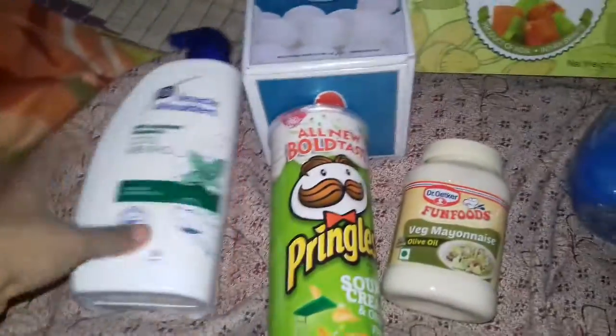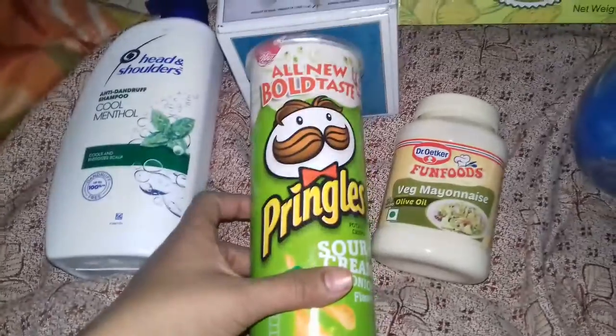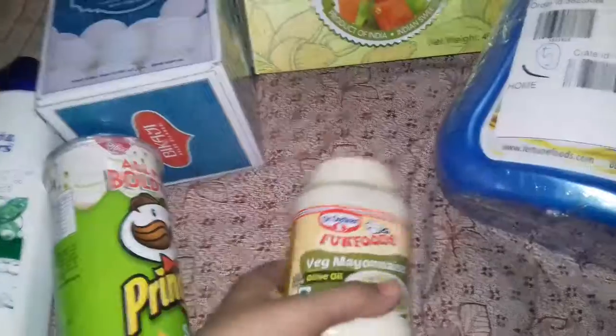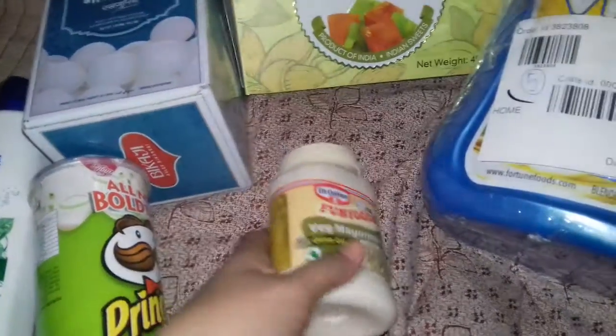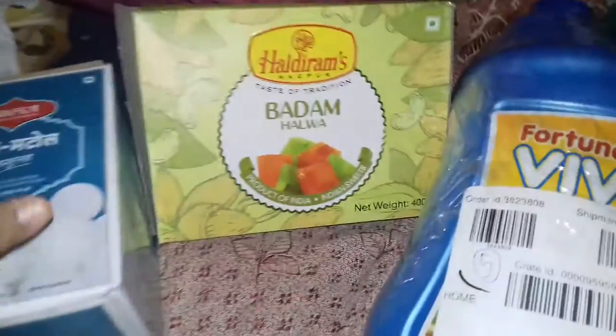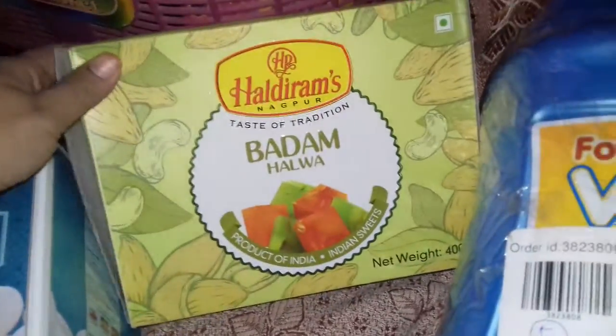This is Pringles, 110 grams. This is Fun Foods. This is ready-made gold material. This is Haldi Ramka Badam Halwa.